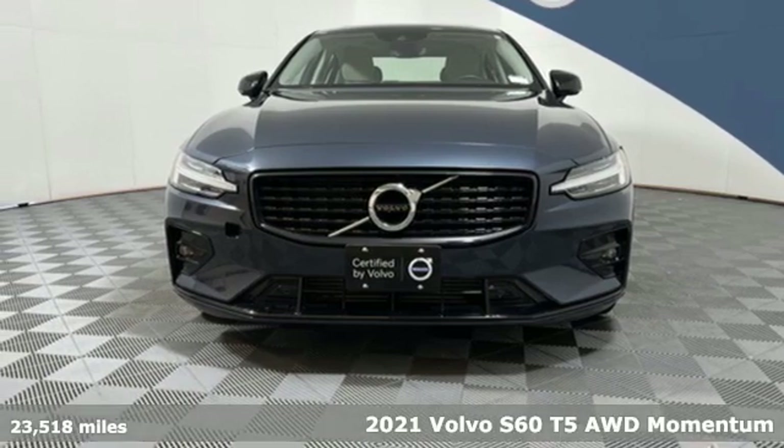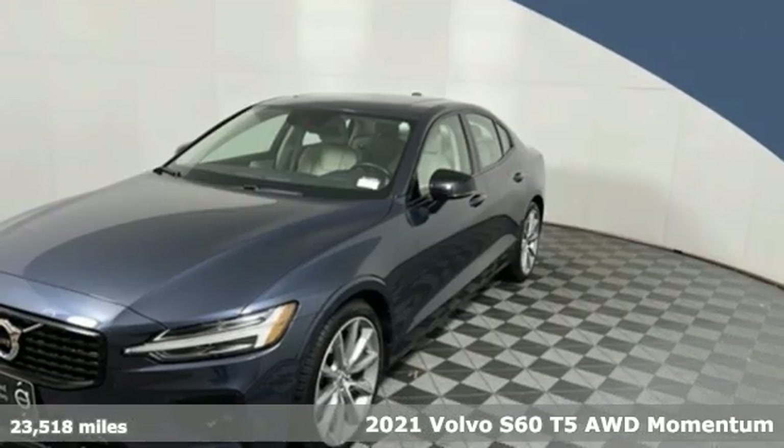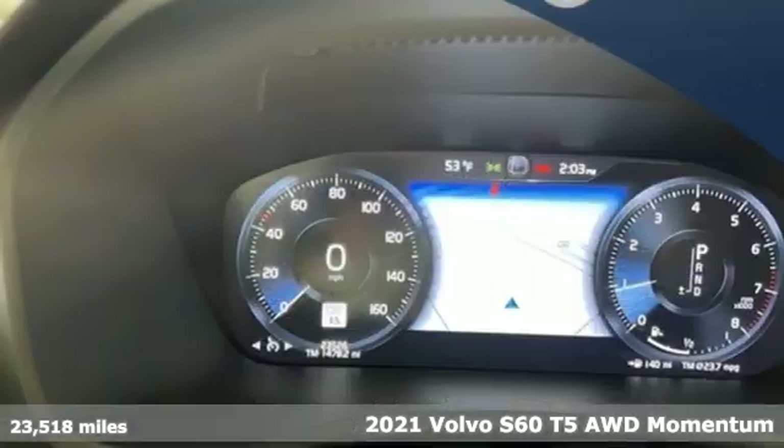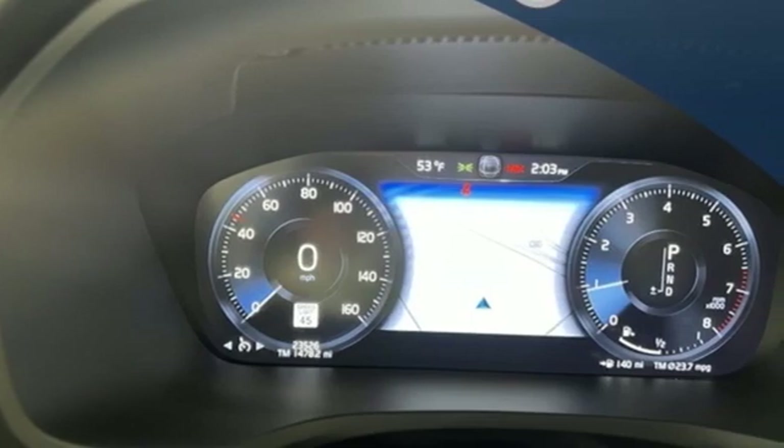Here's a 2021 Volvo S60. This S60 has the power to pass with ease and a suite of safety features to help you arrive without incident. What more could you want?